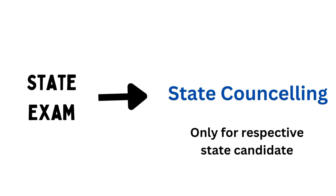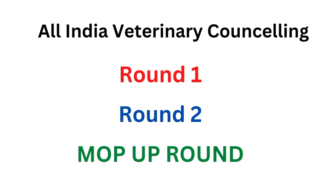After giving your state entrance exam for veterinary, you can apply for state counseling. Note that state counseling is only for students who belong to that state. For example, if you belong to Rajasthan and you apply for Maharashtra state counseling, you are not eligible — you are eligible only for Rajasthan state counseling. If you did not get any seat from the state counseling and you have given NEET also, then you can apply for all India veterinary counseling as well.